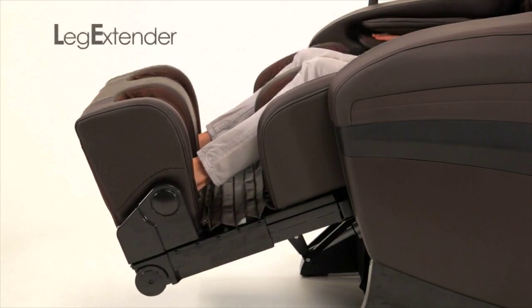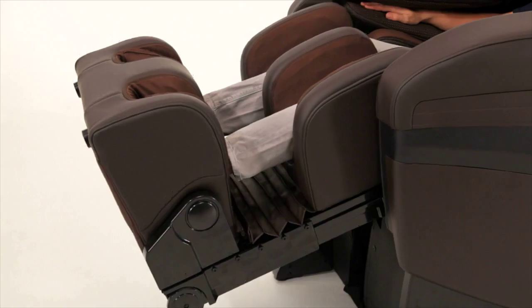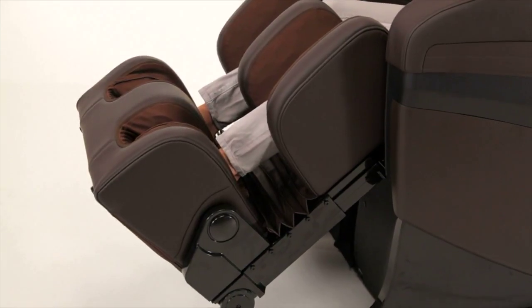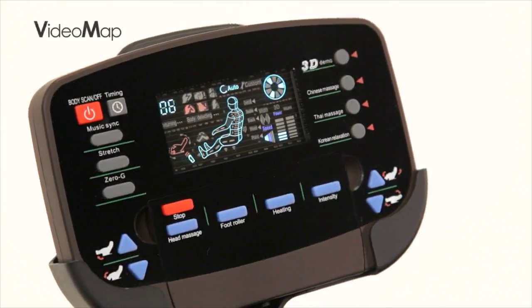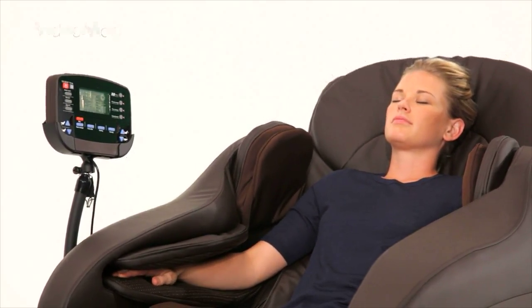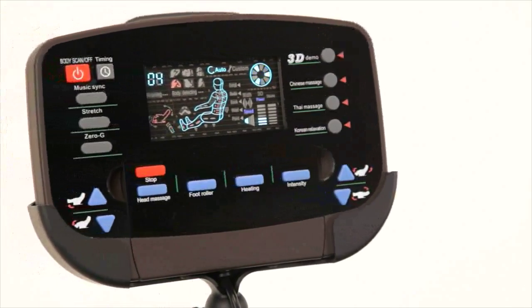Additionally, Dreamcatcher's Leg Extender provides optimum comfort for every height, extending up to 7 and a half inches to tailor your massage just for you. Video Map, Dreamcatcher's high-resolution video remote control, allows you to easily select many therapeutic features — so simple, intuitive, and easily customizable.